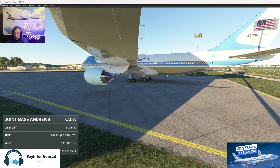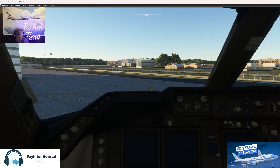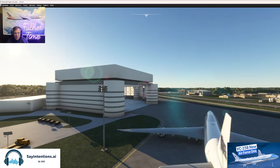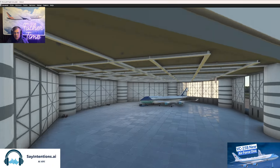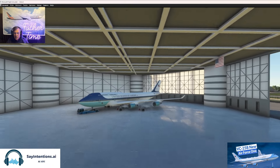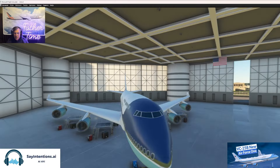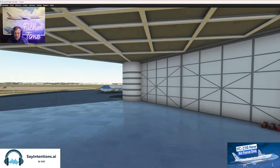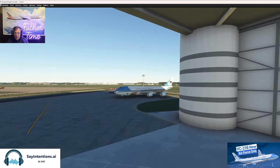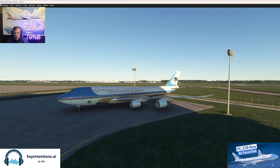There's the old 747 parked in the terminal. Look at that — 747-400, which is one of the old ones. She's a beauty.